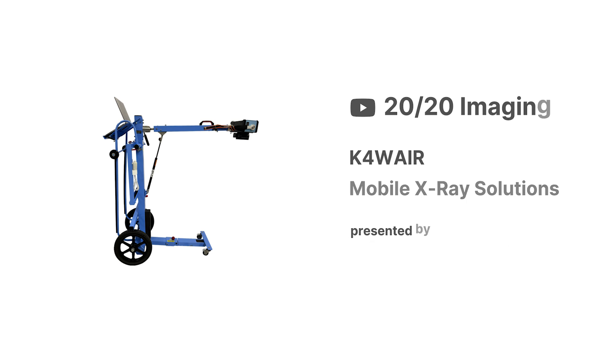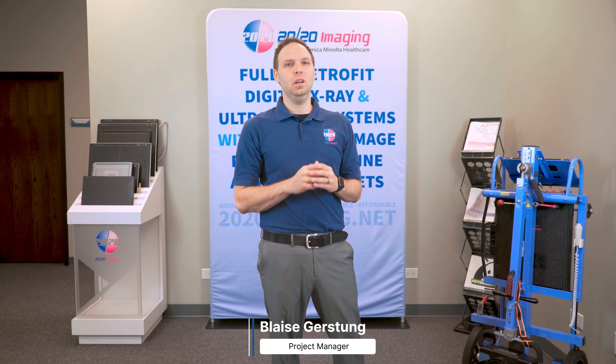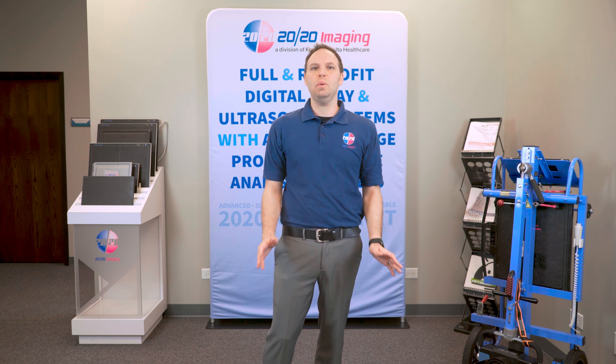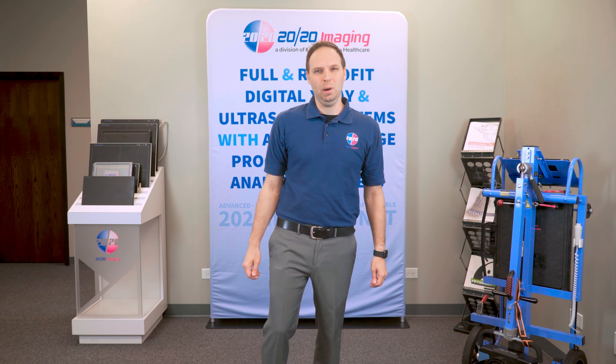Discover the best in portable imaging with the K4W mobile x-ray system. This mobile package includes our lightweight acquisition Ultra software alongside two excellent DR panel choices. Join us as we provide a comprehensive overview of each solution designed to meet the needs of the mobile imaging market.